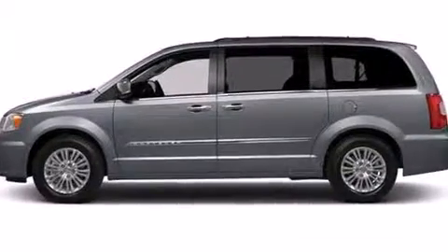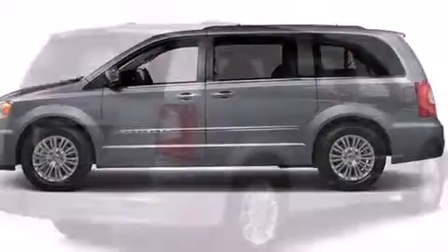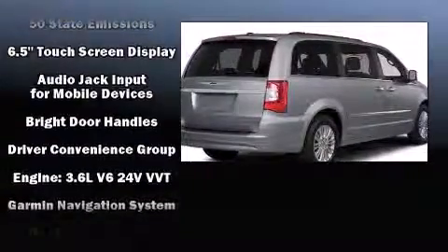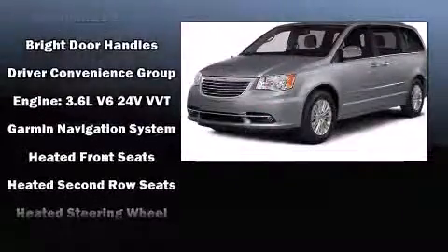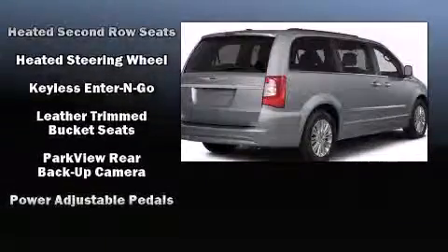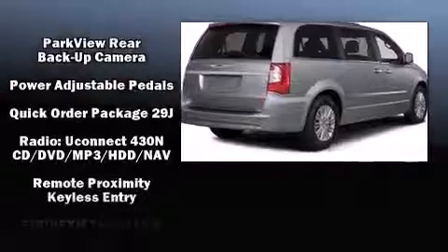Throughout the cabin, rear LCD monitors provide entertainment that passengers will appreciate no matter how far the drive. Chrysler ensures the safety and security of its passengers with equipment such as head curtain airbags, brake assist, and four-wheel disc brakes with ABS.